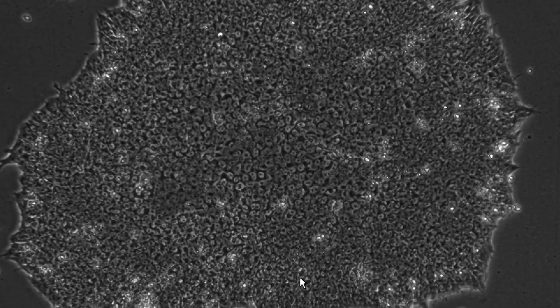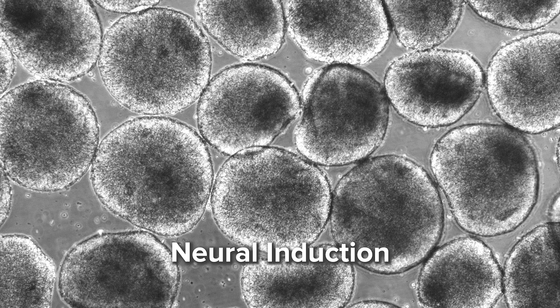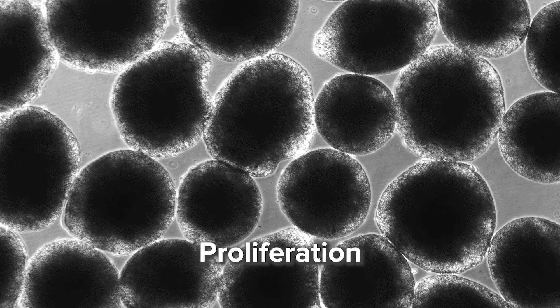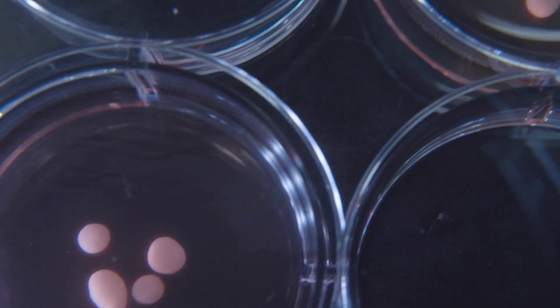To generate the cortical organoids, we dissociate the iPSC colonies into single cells and keep these cells in suspension under rotation to form floating spheres. We promote neural induction by dual SMAD inhibition. For the proliferation of neuroprogenitor cells, we add growth factors such as FGF and EGF into the media. Then we remove these growth factors and add small molecules to promote neurodifferentiation and maturation, keeping them only for a short period before switching to a more basal media for long-term maintenance.